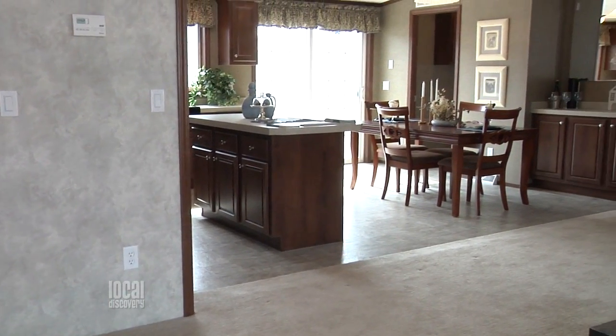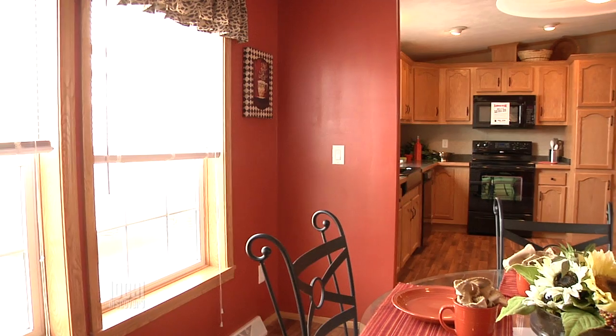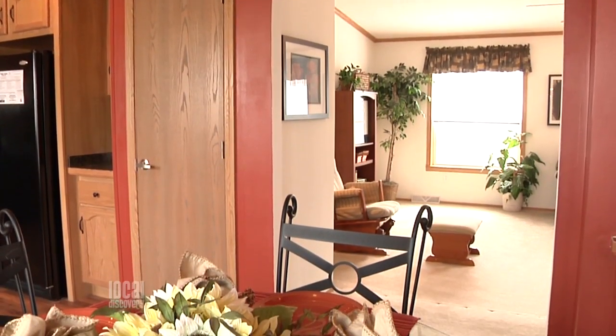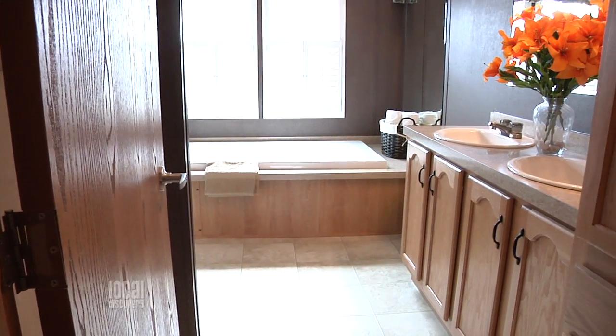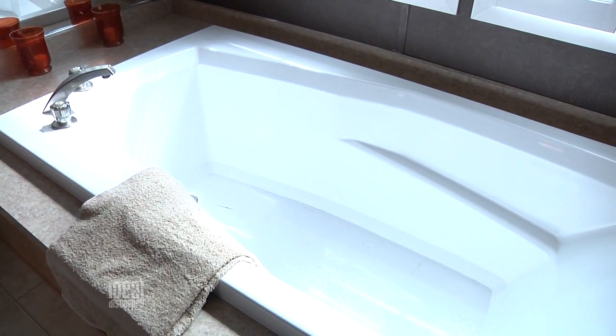Let's start with the actual homes. Now these are all customizable — what does that actually mean? You can draw a floor plan on a napkin and we can have it built for you — a sunroom, fireplace, an extra living room, a fourth bedroom, anything your heart desires. And if you're not artistic and don't have a napkin handy, can you just pick out a plan? Yes, we have a lot of brochures available in our office and we also have 11 homes on display to look at.